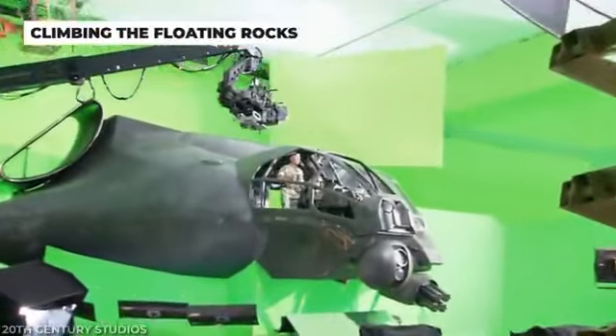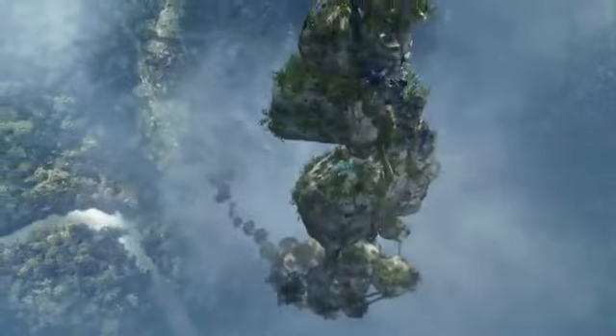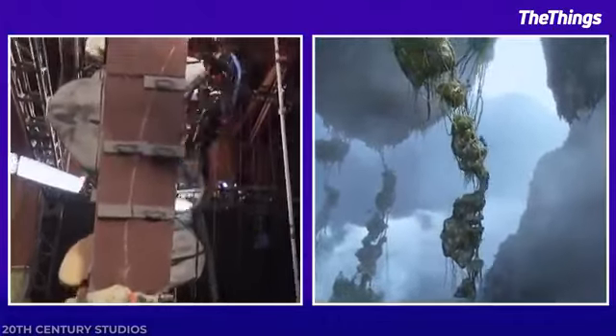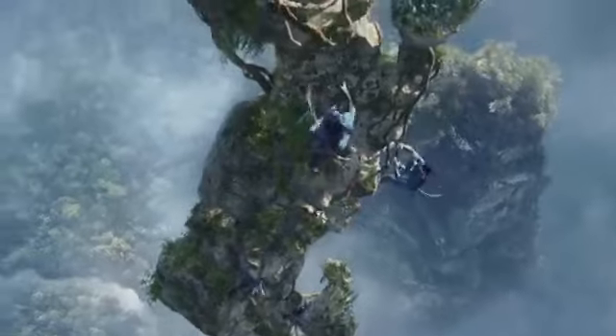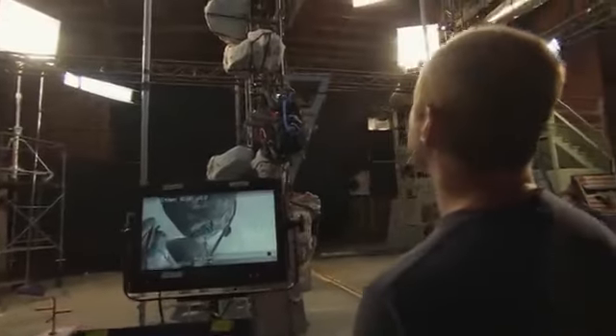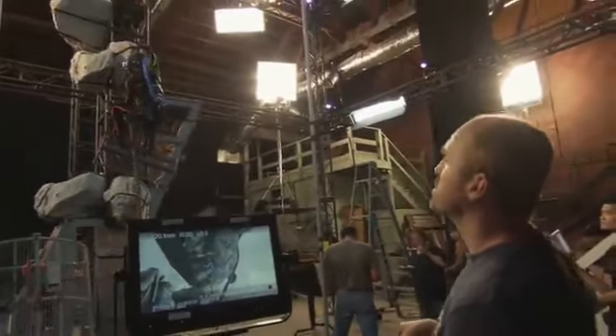Despite all the extensive CGI and motion capture present throughout Avatar, that didn't mean the actors had to perform fewer stunts. In fact, it was quite the opposite. Whenever we saw the Navi climbing up the vines of the ominous floating rocks on Pandora, Cameron had the actors behind the Navi climb a similar structure, all in their motion capture gear. The final CGI was added later, but that didn't make the climb any less dangerous. Though you can't really become one of the Navi without getting a little bit rugged with yourself and your environment.